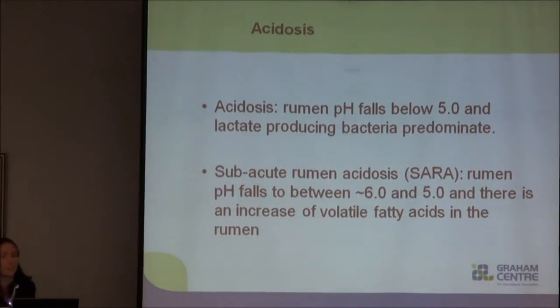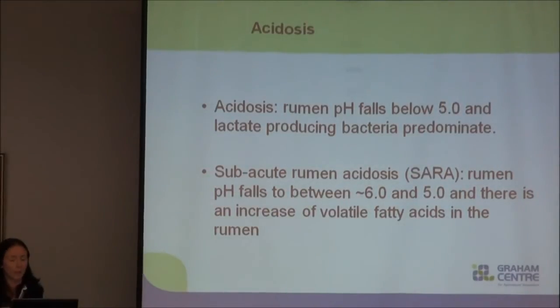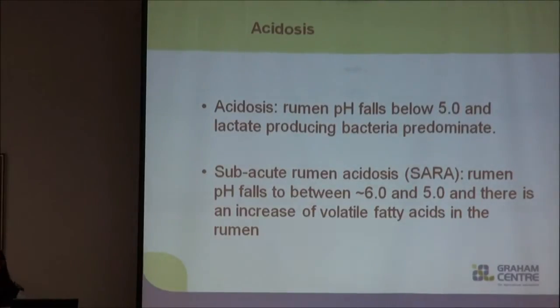When we're talking about acidosis we usually refer to one of two conditions: either acute acidosis where our rumen pH falls below five and we have a predominant lactate-producing bacteria population, or subacute acidosis where we have a drop in pH somewhere between five and six but we get an increase in volatile fatty acid concentrations.